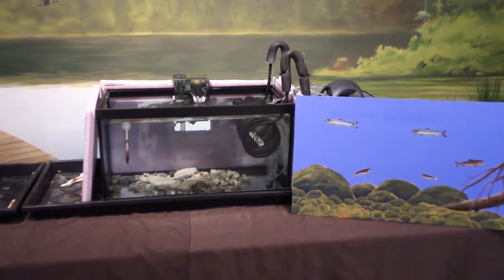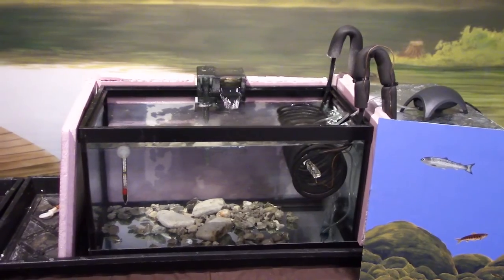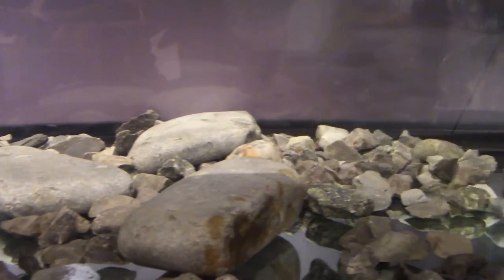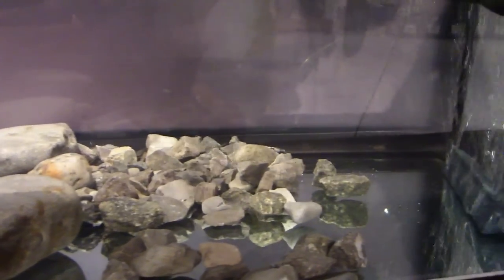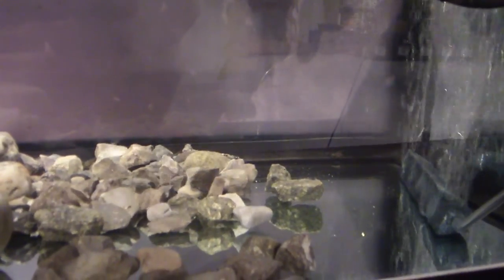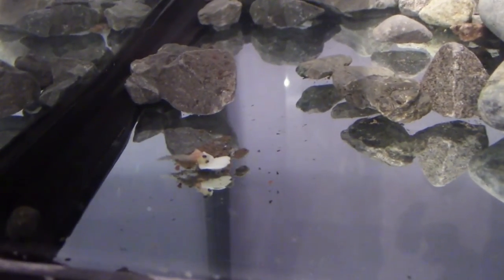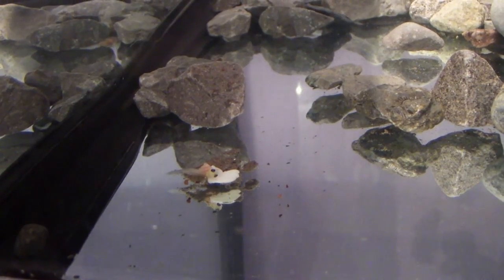Checking on hatchery number two — filter check, air pump check, temperature just under seven degrees Celsius. Most of the alevin are hiding under the rocks. We have had one casualty — again, this happens and it is perfectly natural. Time for our presentations.